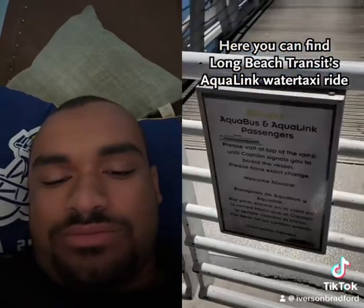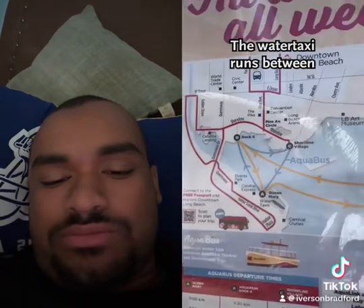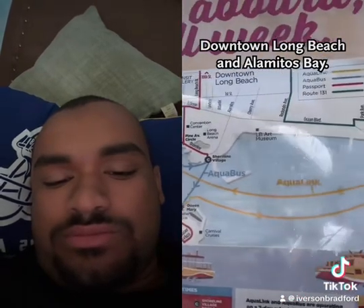Here you can find Long Beach Transit's Equalink Water Taxi ride. It's $5 each way. The water taxi runs between downtown Long Beach and Alamitos Bay.